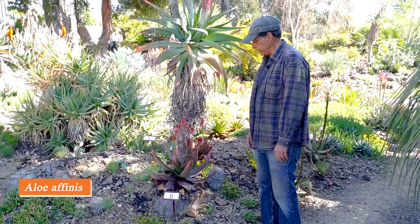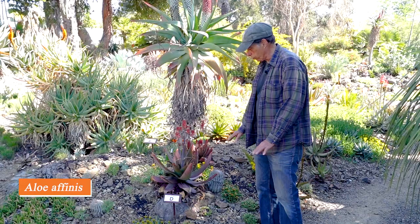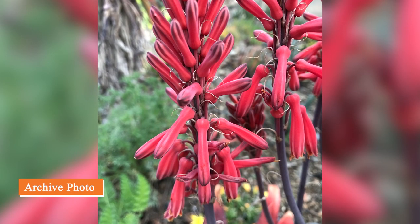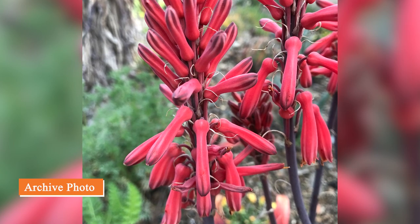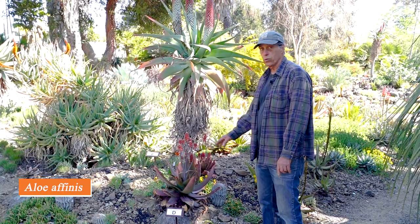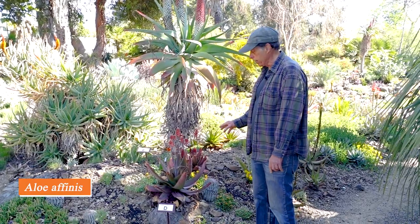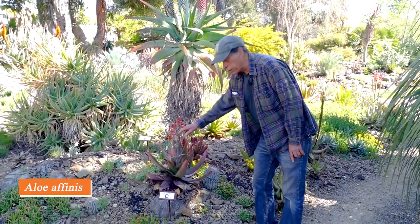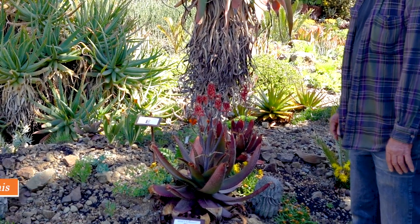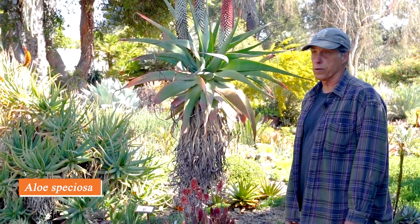Next we have a couple of aloes from South Africa. This short one is Aloe affinis, notable for its wonderful dark leaves with a reddish tinge and bright red flowers. It's still at the bud stage but well on the way — probably a couple more days before the first flowers open. It's one of the aloes related to Aloe maculata, with a swollen flower base, widespread in the eastern part of South Africa.